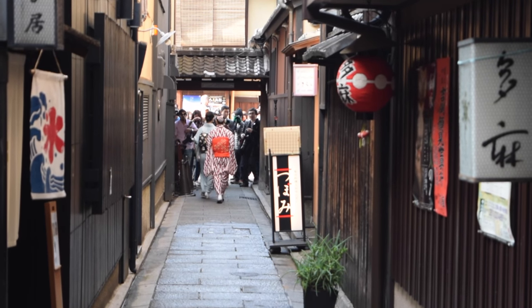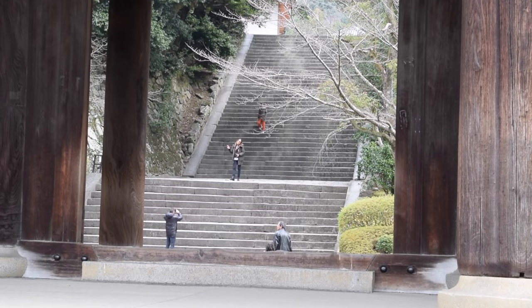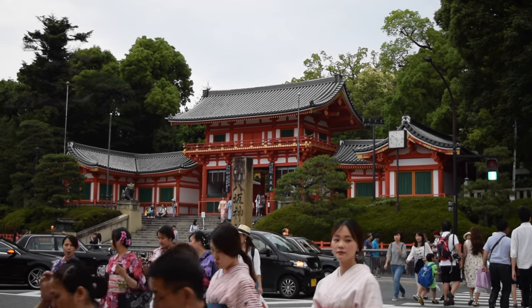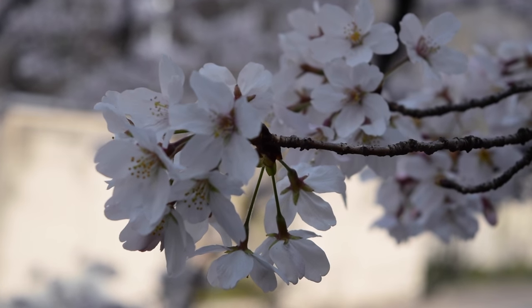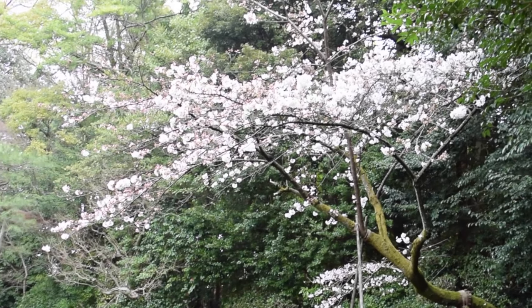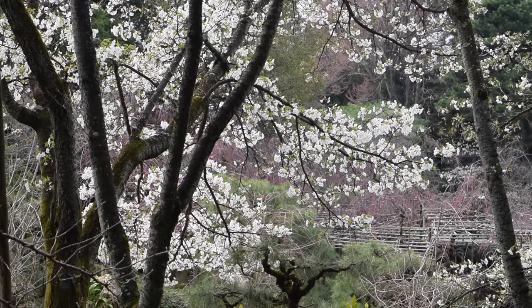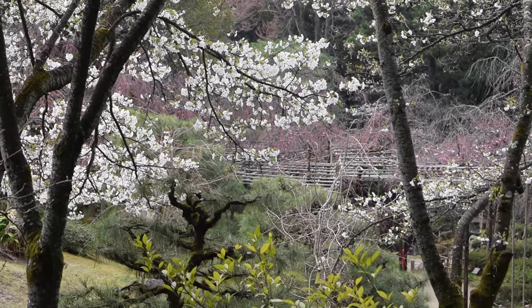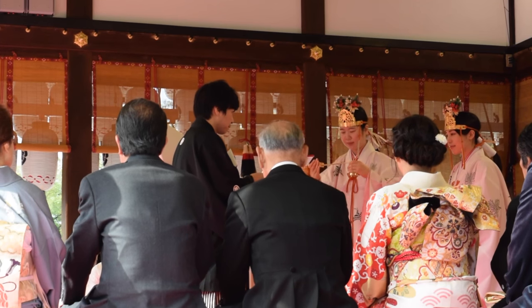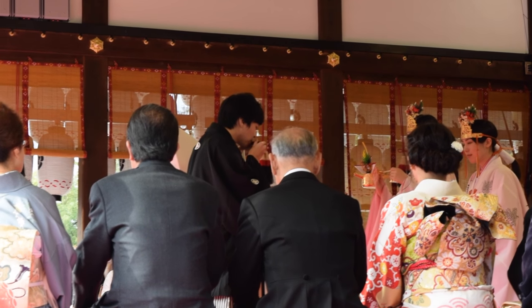Due to its proximity to Gion and a host of other well-traveled tourist hotspots, Yasaka Shrine maintains a steady stream of visitors throughout the year. Ohanami season in the spring is also a busy time as visitors pass through on their way to Maruyama Park, one of the most popular destinations in Kyoto for viewing cherry blossoms. It's also a popular spot for traditional Japanese wedding ceremonies.